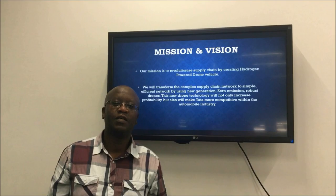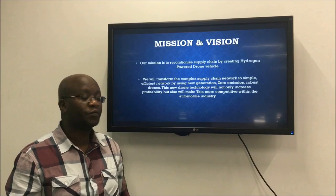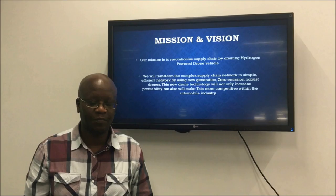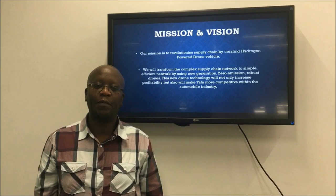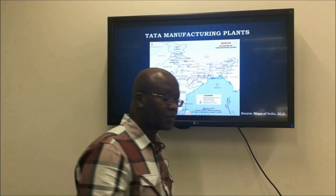Our mission is to use hydrogen powered drones to transform Tata Motors' supply chain network. Our vision is to transform the sophisticated Tata Motors supply chain by making it simple, effective, using modern, emission-free, durable and strong drones. This will help us increase our revenue.